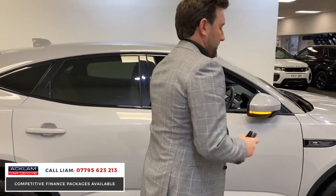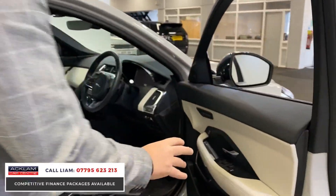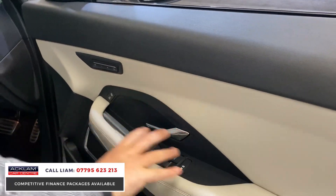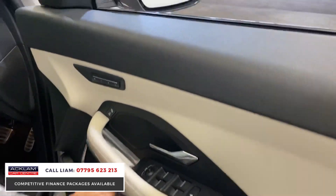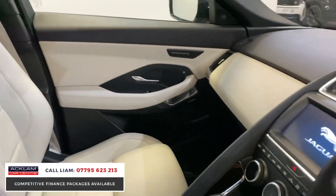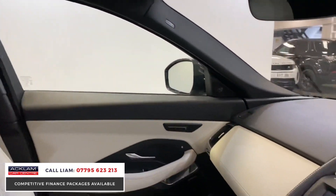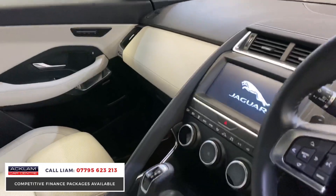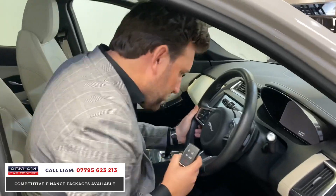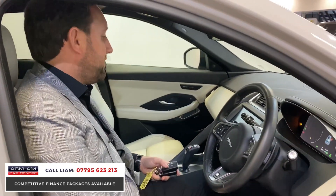It doesn't stop there. Keyless entry — the car is full keyless. Look at the interior. You've got memory seats, this beautiful ivory interior, the leather door cards. You've got the Meridian upgraded surround system, these beautiful ivory seats, the glass roof. Even the attention to detail — look at the stitching along the centre and the display. £29,990. It looks unbelievable value for money because of the spec.